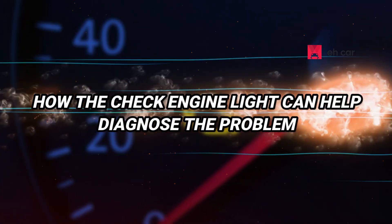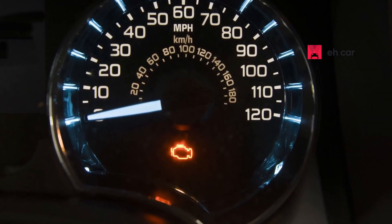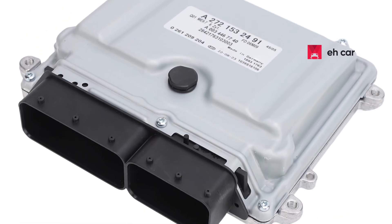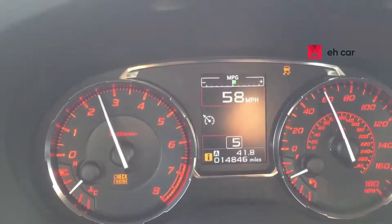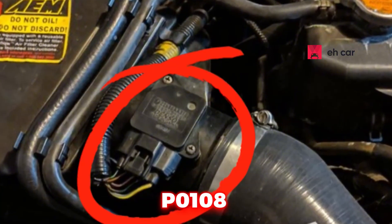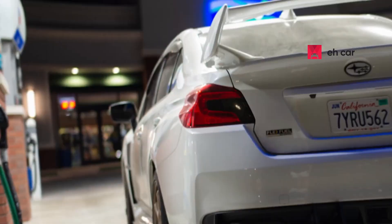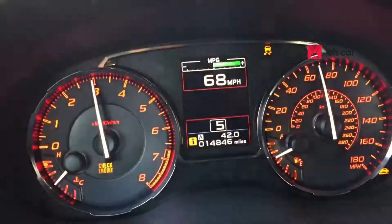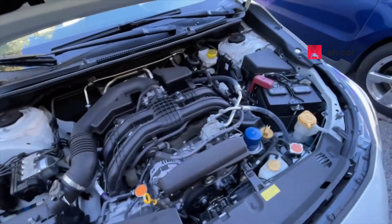One of the most helpful clues that something is wrong with your manifold absolute pressure sensor is the check engine light. When the sensor begins to fail, it often sends erratic or incorrect signals to the engine control unit, triggering fault codes. These diagnostic trouble codes often include P0106, which means the engine computer is seeing inconsistent pressure readings. Codes like P0107 and P0108 indicate that the sensor's voltage is too low or too high. In some vehicles, you may even see additional codes related to lean or rich fuel mixtures, such as P0171 or P0172. While these codes do not confirm a failed sensor on their own, they are a strong indicator that the sensor should be inspected and tested as part of your troubleshooting process.